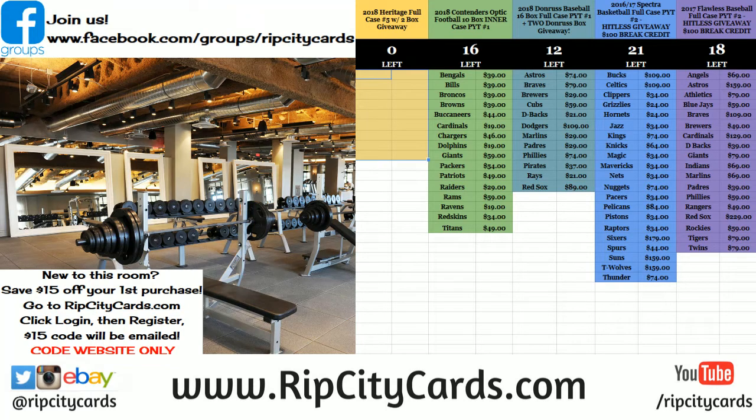Hi everybody! Cardboard Hasus with you. Welcome — it is time to do Encased Football half case number six. Finally!